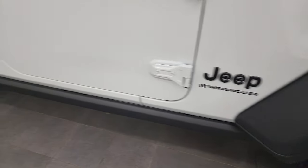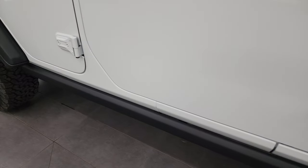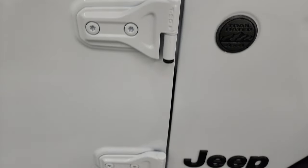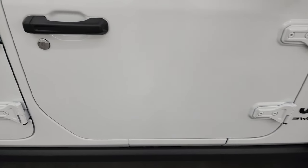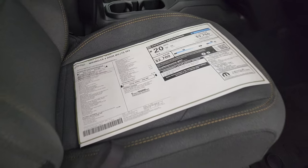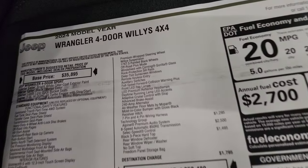The Willis package also comes with the rock rail on there. You get the T50 — Torx 50 wrench — for the doors to take those doors off. I did a video on how to take those off; you can check that out in the description below or in the upper right-hand part of the screen.